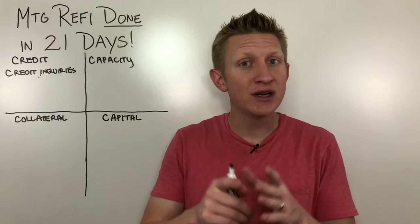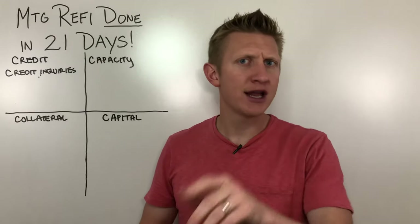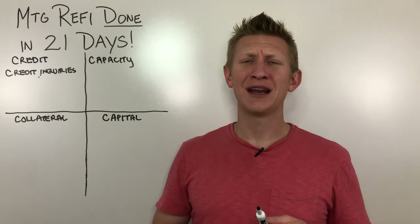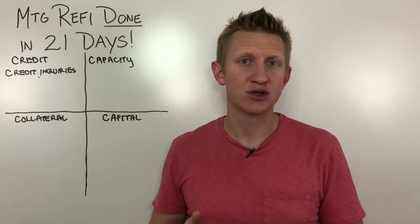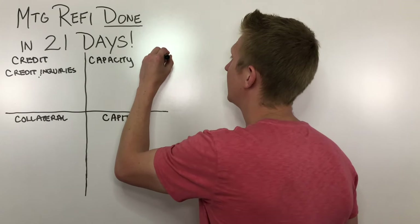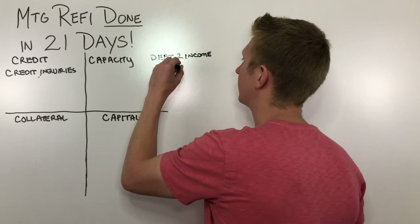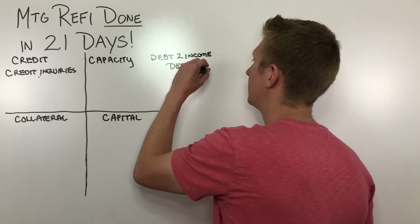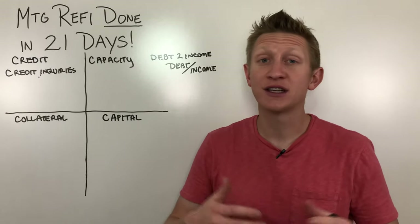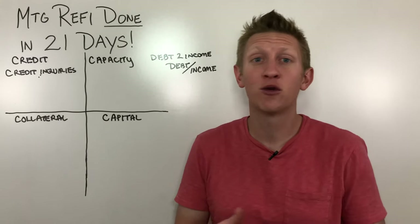When I say capacity, think ability — the lender is looking at your ability to repay the mortgage. They're going to be looking at your income as well as your monthly obligations, not groceries or utility payments, but your obligations on a month-to-month basis. They're going to be looking at what's called the debt-to-income ratio, which is your monthly debt divided by your qualifying monthly income. Take a look at your credit report in advance to see what your debt-to-income ratio looks like, because you'll have an idea of whether you even qualify before you apply.